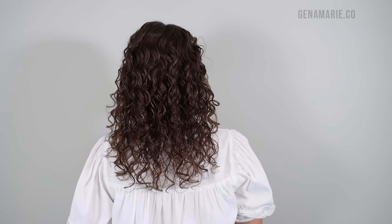If you're someone who struggles with flat, limp, or greasy looking curls, then you may be using the wrong curly hair products. I'm going to show you some of the best curly hair products for thin curly hair to help you achieve more volume, root lift, and fullness.